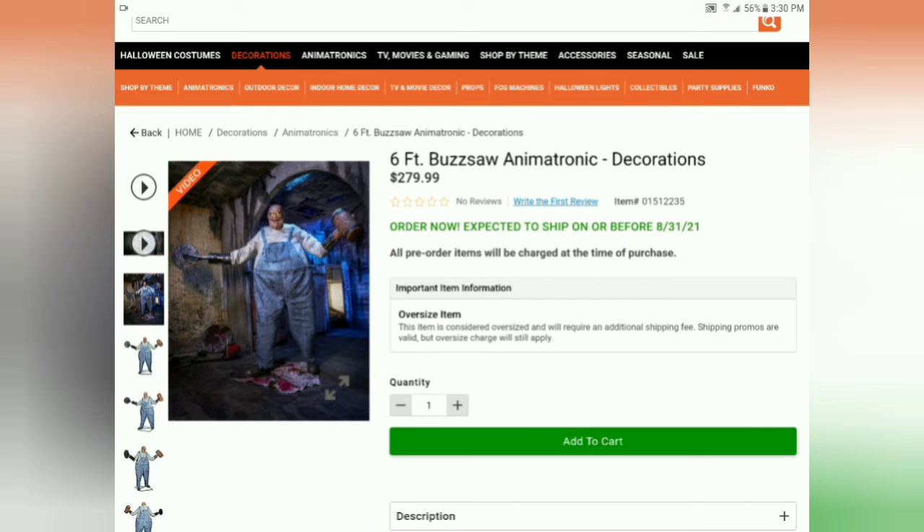At my Spirit store — I don't know when they're opening, but I'm very excited for this prop. I really do like him. Let me know what you guys think of this prop. I'll see you in the next video, bye!